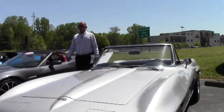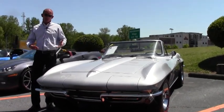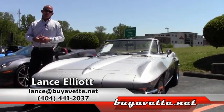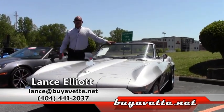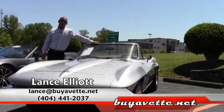We can't keep mid-years in stock. With a car in this condition, we're usually lucky if we have it more than two to three weeks before it's sold. If you have interest in this car, I'd love for you to give me a call at 404-441-2037. Let me show you how easy I can make buying a Corvette from me here at BioVet. Thank you so much for your time and have a great day. Looking forward to seeing you.